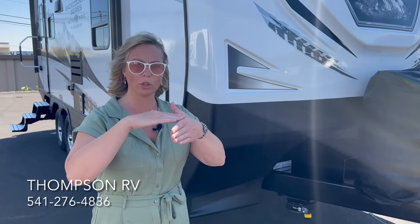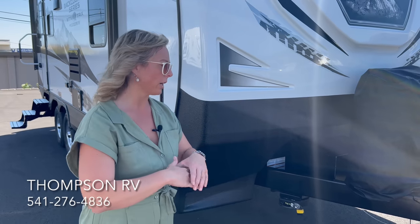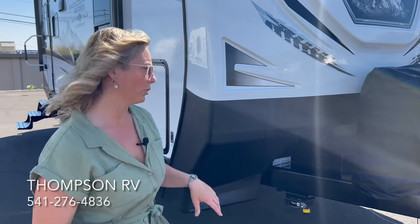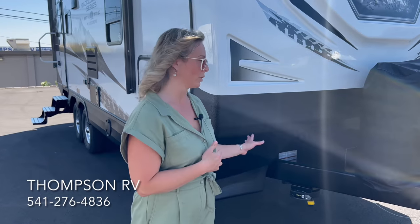Outdoors RV integrates the A-frame directly into the 8-inch I-beam chassis, rather than just tack-welding it on like many cheaper trailers. Everything is built beefy and made specifically to handle logging roads and off-road use. There are YouTube videos of people doing serious off-road travel with these trailers, and they withstand pretty much everything thrown at them.